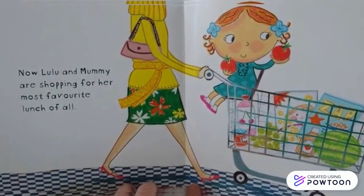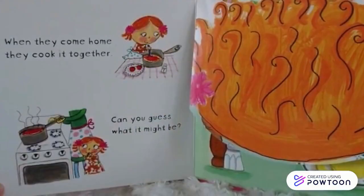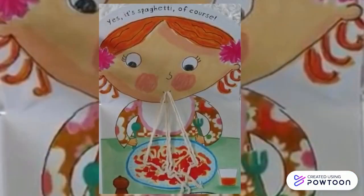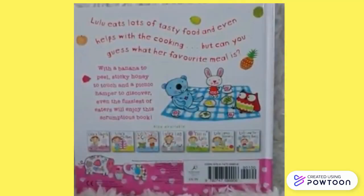Now Lulu and Mummy are shopping for her most favourite lunch of all. When they come home, they cook it together. Can you guess what it might be? Ooh, yes! It's spaghetti, of course! The end! Thank you for listening, you all! Bye now!